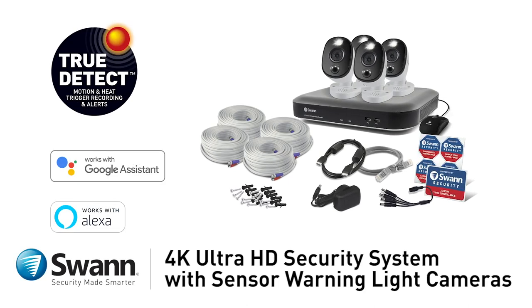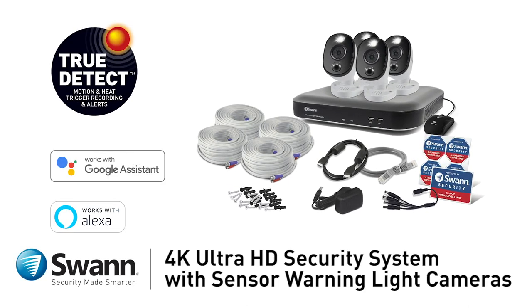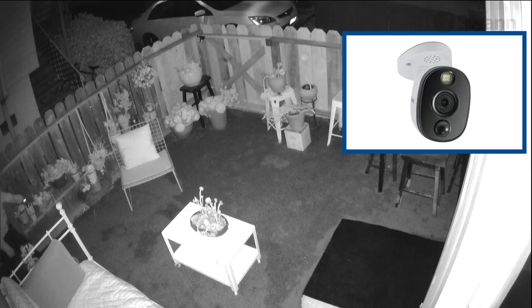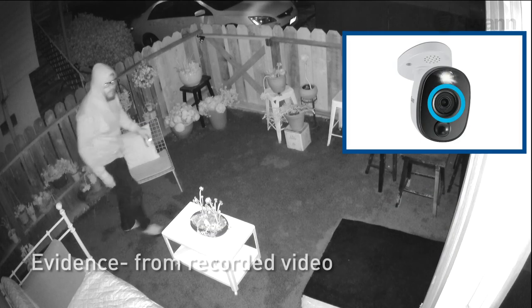Introducing Swan's state-of-the-art, easy-to-use, 4K Ultra HD thermal sensing security camera systems. It's everything a burglar doesn't want: evidence.